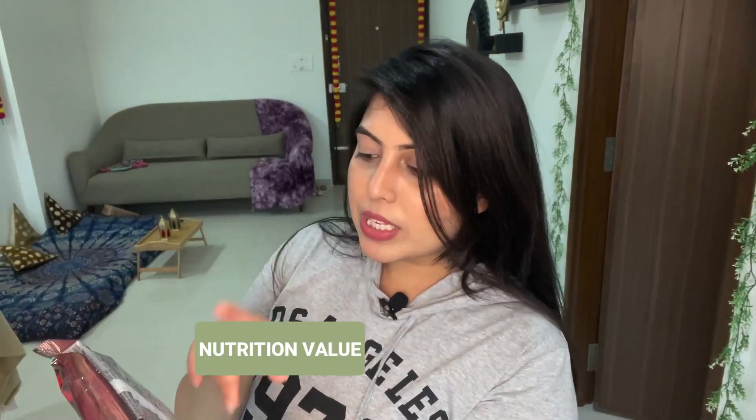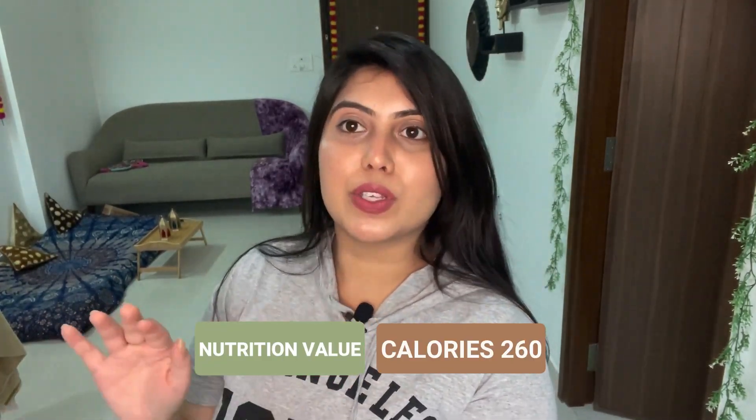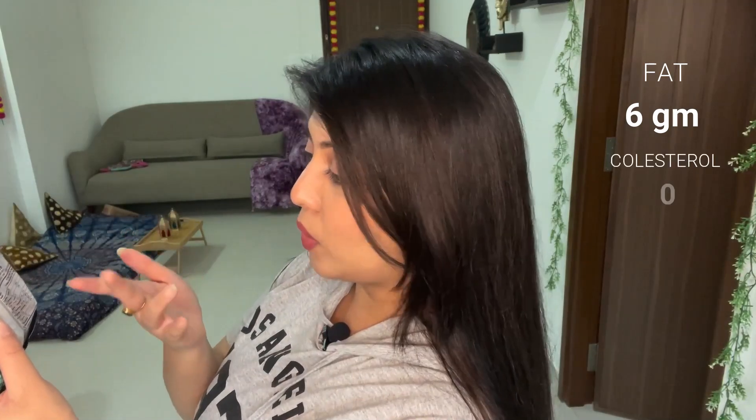Now let's talk about its nutrition value, because purple noodles are famous for being very healthy. The calories are only 260, and this is a packet of 100 grams. I am pretty sure that the instant noodles you usually buy have 400 to 500 calories. The fat is only 6 grams, the cholesterol is 0, and the other values are a little less as well.